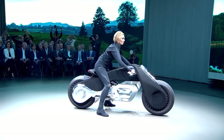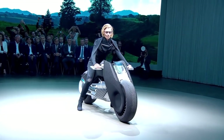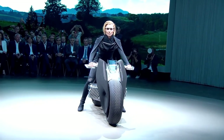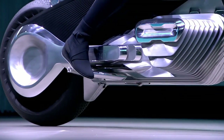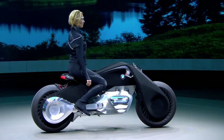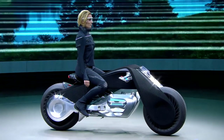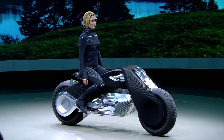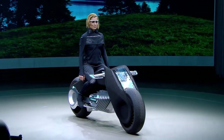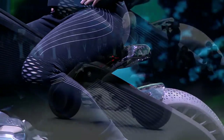This motorcycle is so safe you won't need a helmet. The bike's safety boost comes from its currently not-really-explained stabilization system. The Smart Visor, which is controlled by the rider's eye movement, will show navigation information when looking down, and by looking upward it becomes a rear-view mirror.